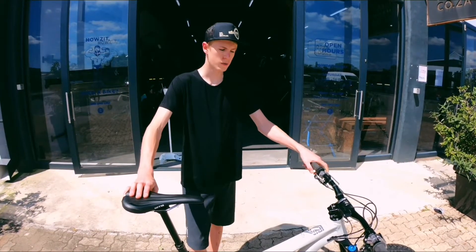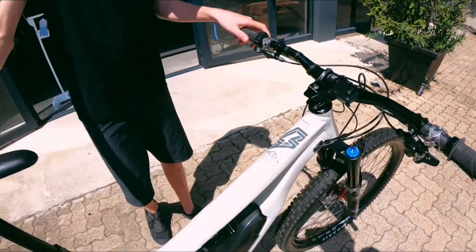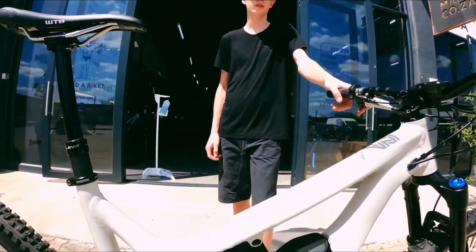Hey guys, this is Alistair here from Bike Hackers, welcome back to another bike check. Today we have the Commencal Meta Power. This is one of Commencal's e-bikes, sporting an aluminium frame, just like all of the other bikes. It has a 500 watt battery and Shimano Steps.